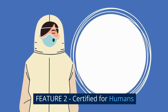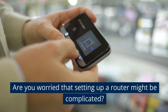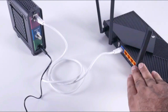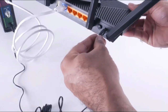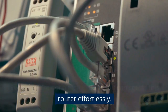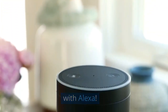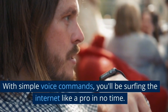Feature 2: Certified for humans. Are you worried that setting up a router might be complicated? Fear not! TP-Link has made it incredibly easy with the Archer AX21, which is certified for humans. Even if you're not a tech expert, you can set up this router effortlessly. And here's the cherry on top — you can integrate it with Alexa. With simple voice commands, you'll be surfing the internet like a pro in no time.